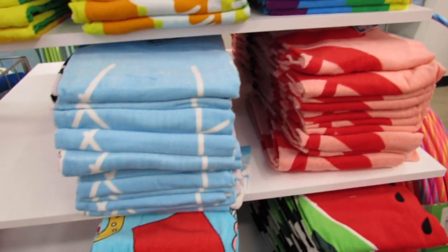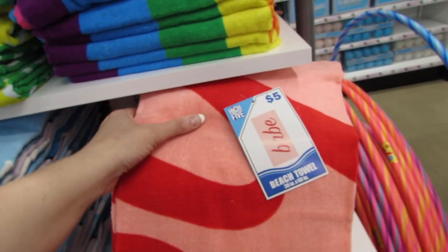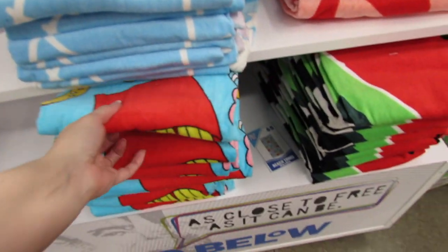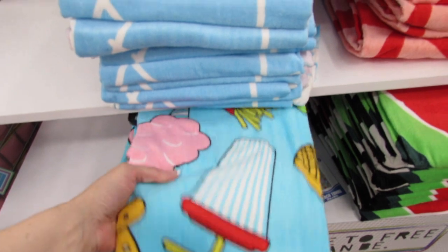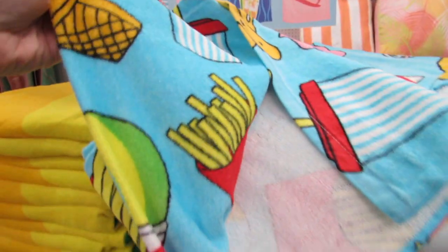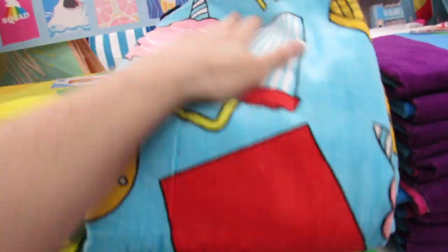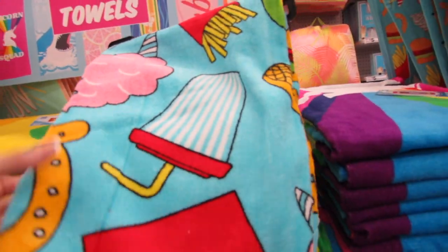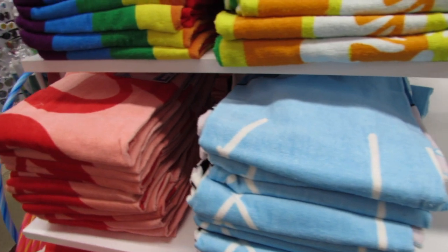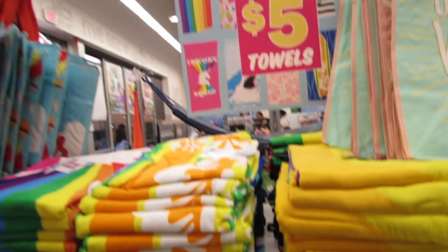I think the pink lemonade one might be sold out. Let me see — oh this is 'babe,' and we have watermelon. And this one wasn't in the picture — it's so adorable! It's like fries and burgers and snow cones and they're so silky. Oh my gosh, there's cotton candy! I really love these. I guess we're not going to find the pink lemonade towels this time, but I'll definitely share them next time I see it.